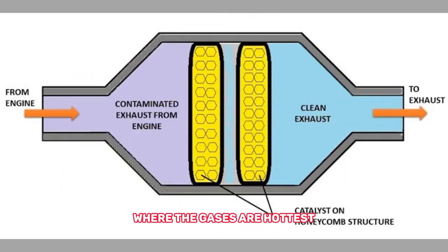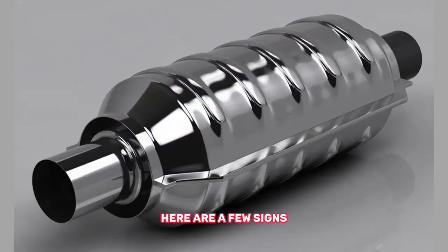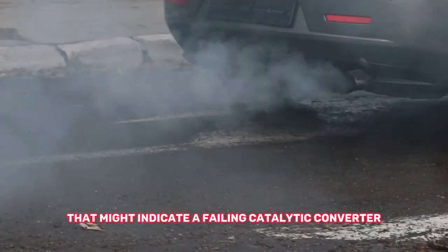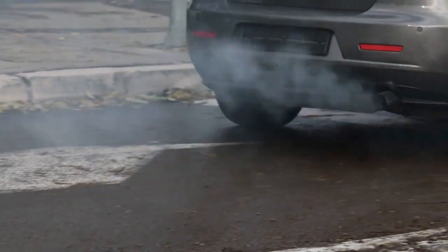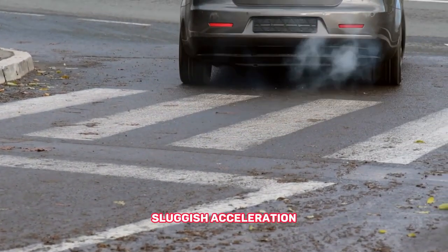The first step in diagnosing a bad catalytic converter is to be aware of the common symptoms. Here are a few signs that might indicate a failing catalytic converter. Number one: decreased engine performance — sluggish acceleration, difficulty reaching higher speeds, and reduced fuel efficiency.